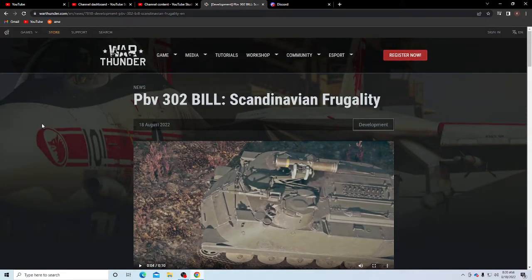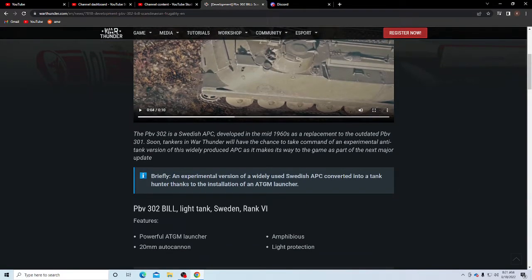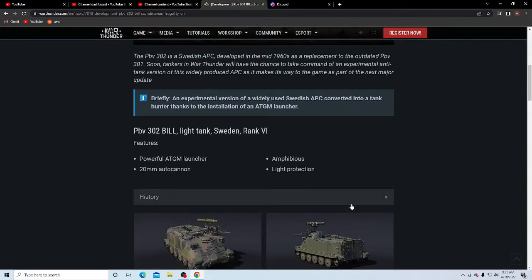Okay, that's the end of the video. So it's a Swedish vehicle — it's the PBV 302, Bellona Scandinavia, if I'm saying that right. What is it? It's basically an APC that they just stuck an ADG 80 on it. The PBV 302 is a Swedish APC developed in the mid-1960s as a replacement to the PBV 301. It's an experimental version of a widely used Swedish APC converted into a tank hunter, thanks to the installation of an ATGM launcher.